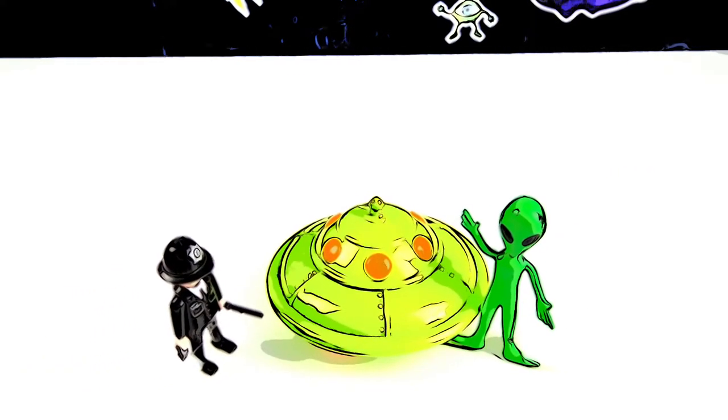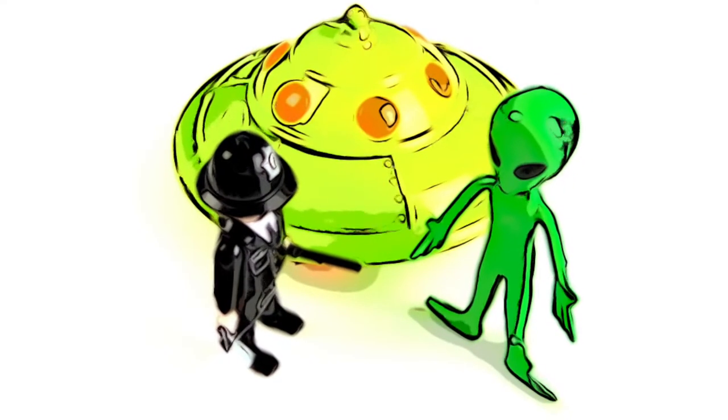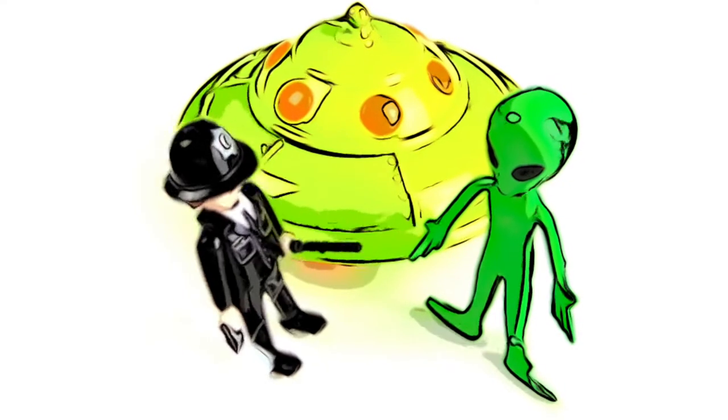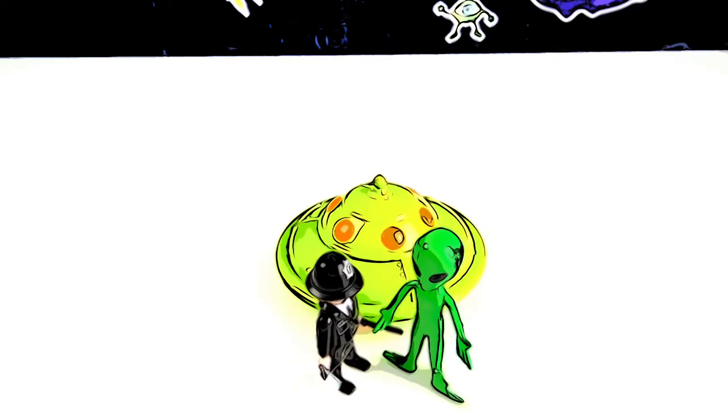Excuse me, Mr. Zeep. How are you doing, officer? Well, Mr. Zeep, you need to slow it down. You're going a little bit too fast in your flying saucer. Oh, I didn't know. I didn't even know there was a speed limit here on Planet Zizzle.